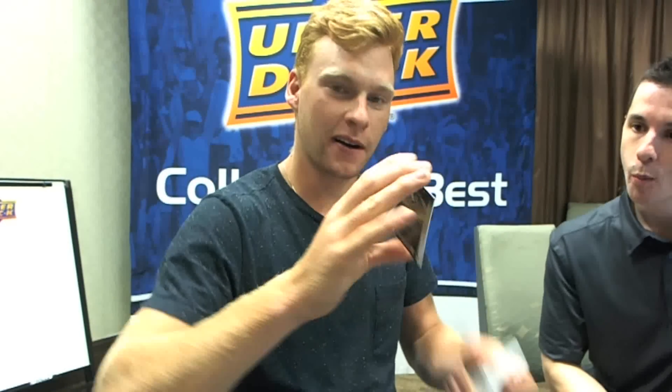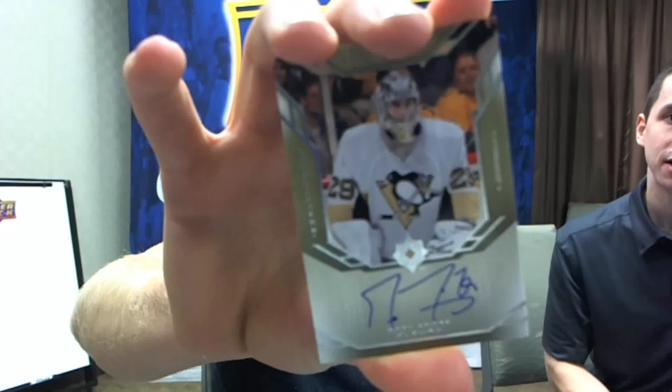This is a signed Marc-Andre Fleury. I hear he's a pretty decent goaltender. Speaking of which, we're up in the chat — we've got Connor here, if you've got any questions for him, get them in by the time he's done breaking.